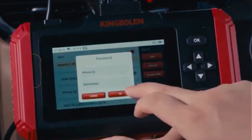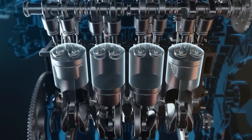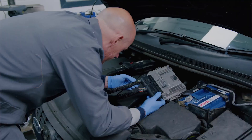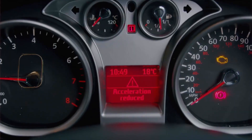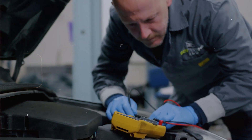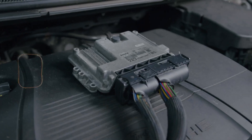If the code keeps coming back even after you've checked power, grounds, fuses, and battery voltage — and especially if the car is running bad, like misfiring, won't shift, or the dash goes crazy — then yeah, the ECM might actually be bad. And if that's the case, don't just go throwing a used one in there without checking if it needs to be programmed. A lot of these computers need to be matched to the car, especially on newer vehicles. Some you can just plug in and go, but some you need a scan tool or a trip to the dealer or locksmith.